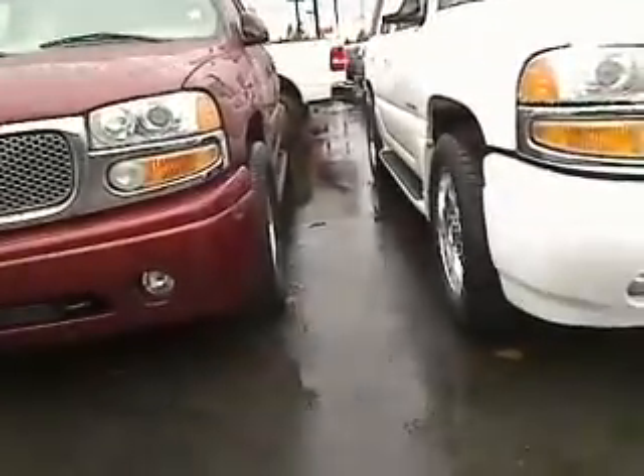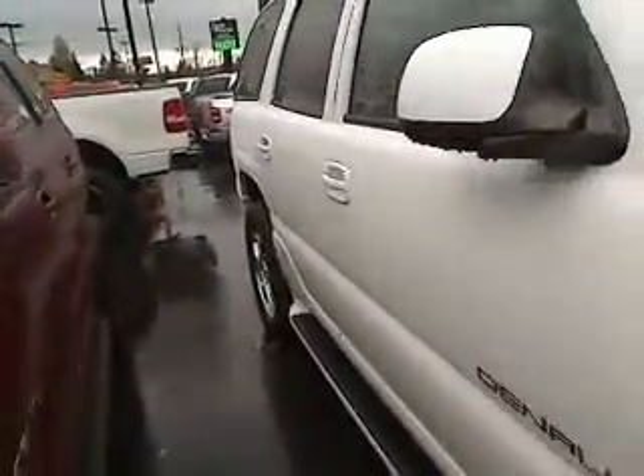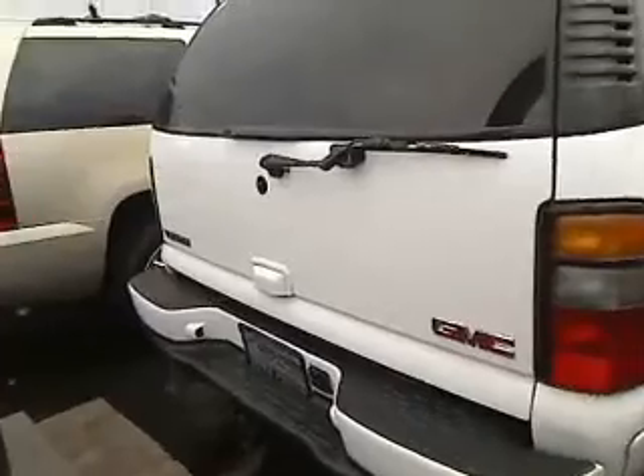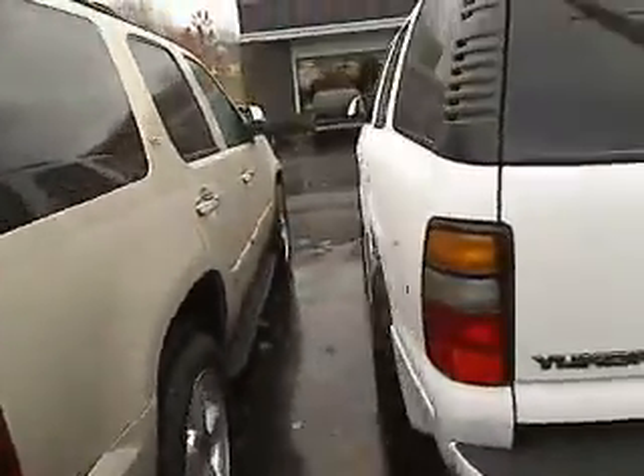I want to give you a nice side angle view — it's not raining right now. Walk down here with me. You can see right in there it does have the tow package. The 2005 GMC Yukon Denali. Nice side angle view right there.